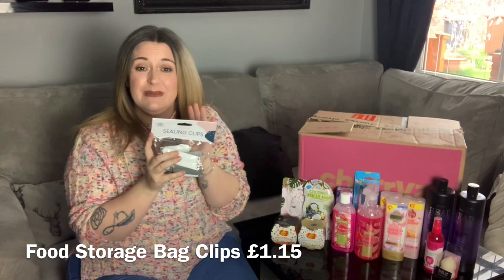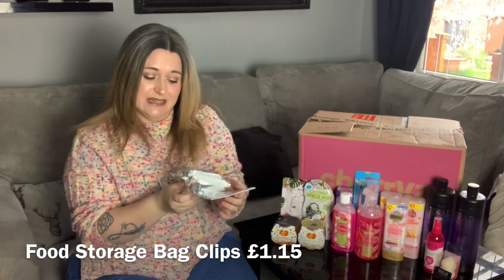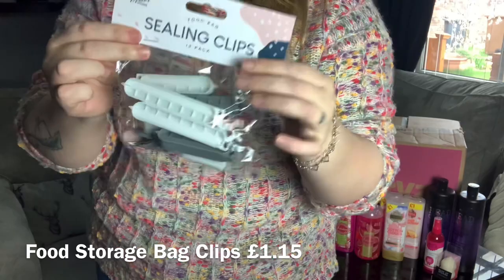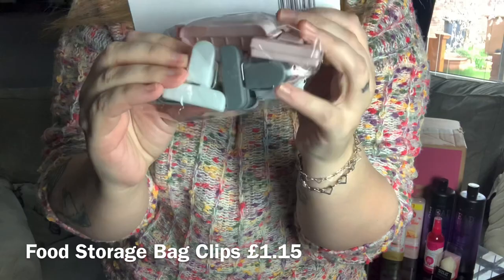When I was browsing on the website I spotted these — I've actually been needing some for a while. These are sealing clips, a pack of 13 in different sizes. If you get an open packet you just pop one on and it seals the plastic, which is great. There are some clip-style ones in there too — they will certainly come in very useful.